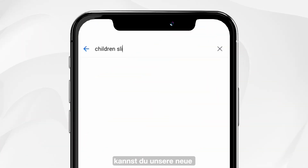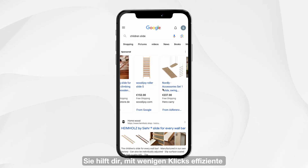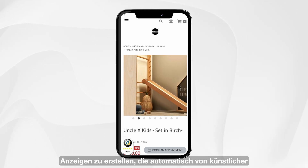To get started with shopping ads, you can use our new Google Performance Max integration. It helps you create effective ads with just a few clicks, automatically managed using AI.